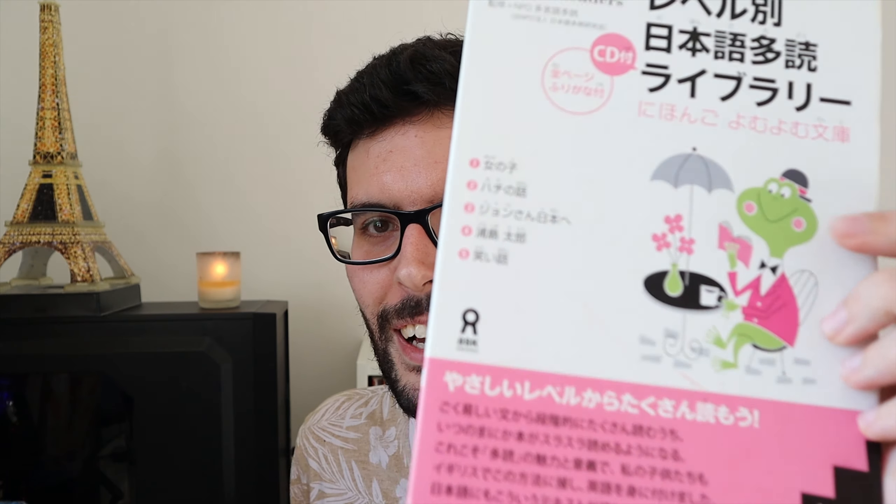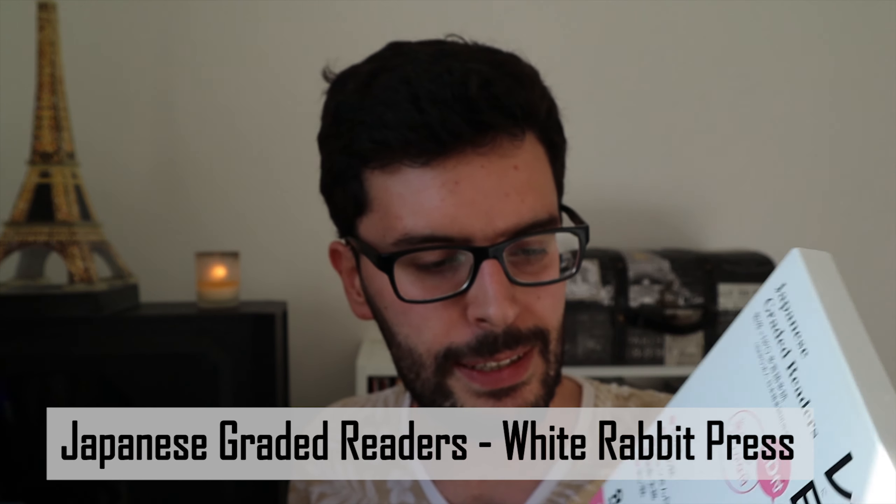That's it for RTK for today. Now I'd like to move on to the graded readers. They are essentially this series — let me show you what they look like. This one is level 1. There is a level 0, but I've been recommended not to go for that because I'm not really a beginner in Japanese anymore. I have quite a bit of vocab now, so I don't need to start from the very basics — level 0 is probably things like ohayou gozaimasu and konnichiwa, so I'm above that.